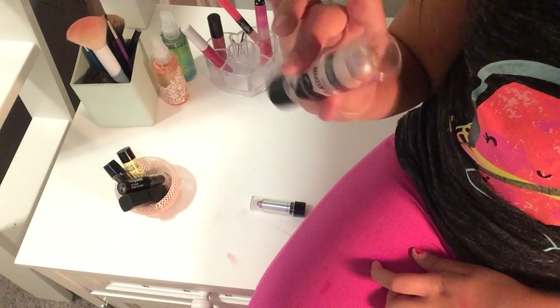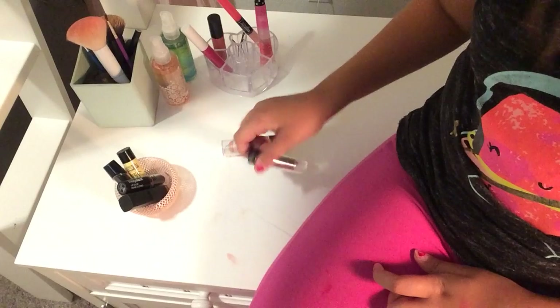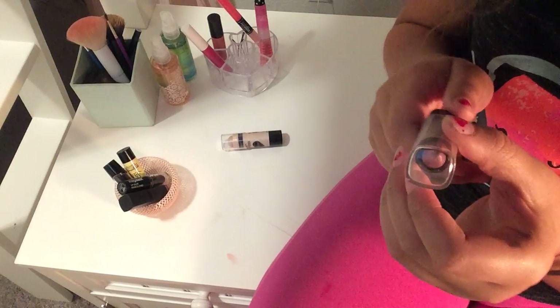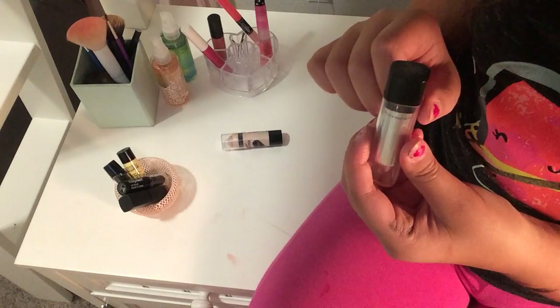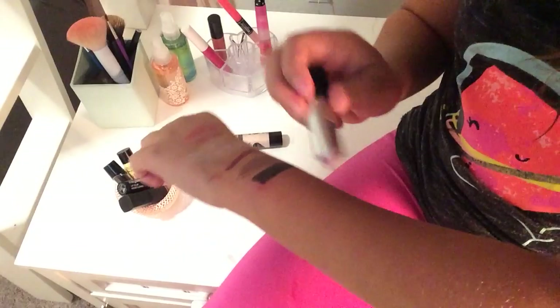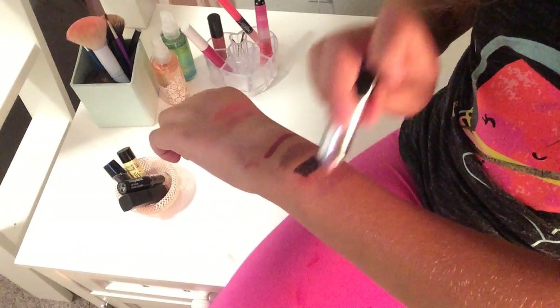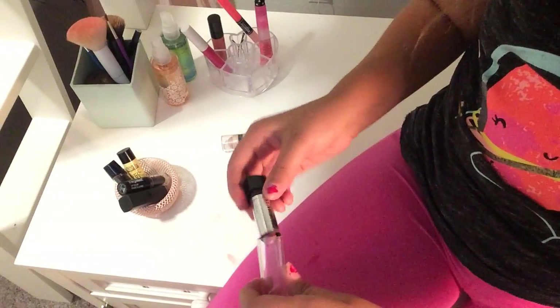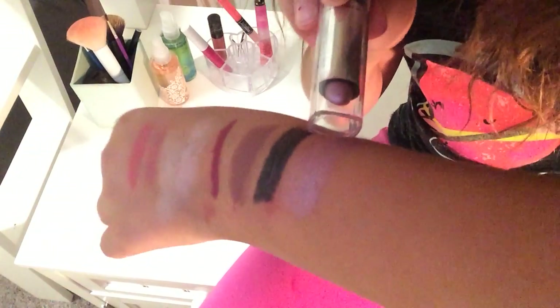Then I have this Color Mates Long Lasting Formula Lipstick with Aloe Vera and Vitamin E in the color Dark Pink Frost. You guys kind of get the idea, but I'll swatch it anyway. You can also use this as a highlighter on your cheeks if you're into a princessy look. The lighting is horrible right now so you can barely see it.